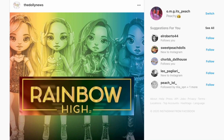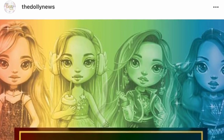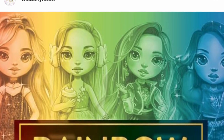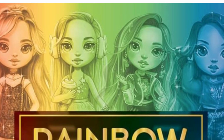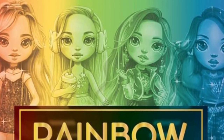Hey cuties, Peachy here, welcome back to a new video! Today we're gonna take a really quick look at this new photo that the Dolly News on Instagram posted yesterday. I actually didn't want to make a video about this because to me this is not serious — I think these are just old images, old designs that they used to have for the Rainbow Surprise dolls, the bigger ones. I don't think these are genuine new designs for the new Rainbow High dolls that are smaller and with the glass eyes.